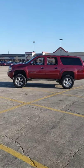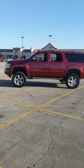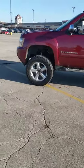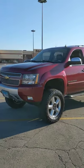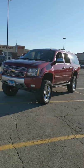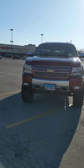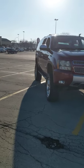Up for sale: 2007 Chevrolet Suburban Z71. It currently has 235,000 miles. It does have a rebuilt transmission that was done 30,000 miles ago — I have the paperwork for it.